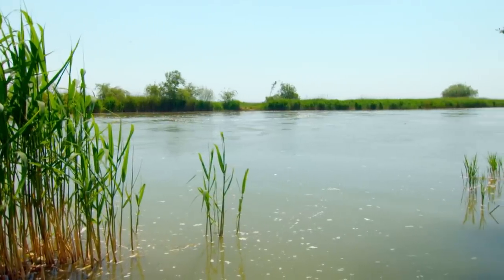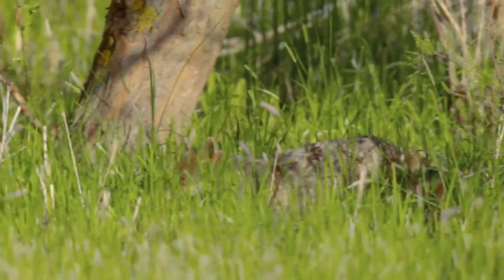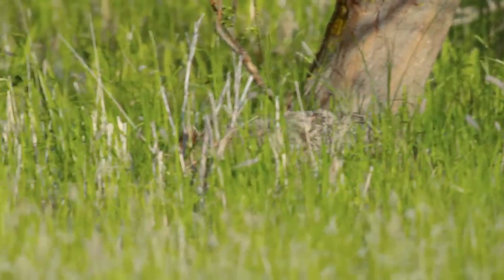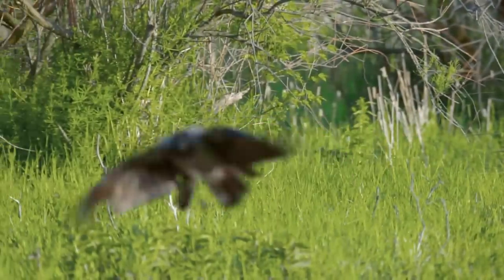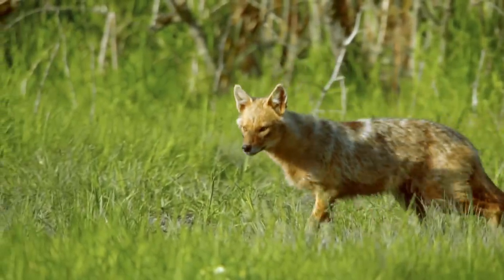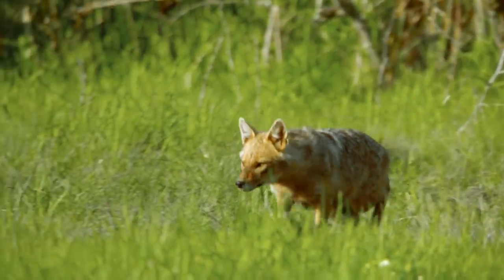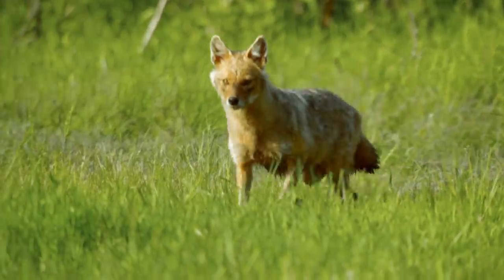The Delta also plays host to an unlikely hunter for this part of the world. The golden jackal is more usually associated with Africa, but their even bigger European cousins have made the Danube Delta a stronghold in recent decades.